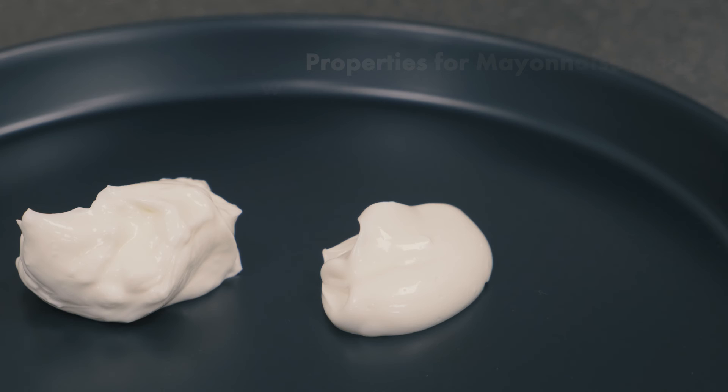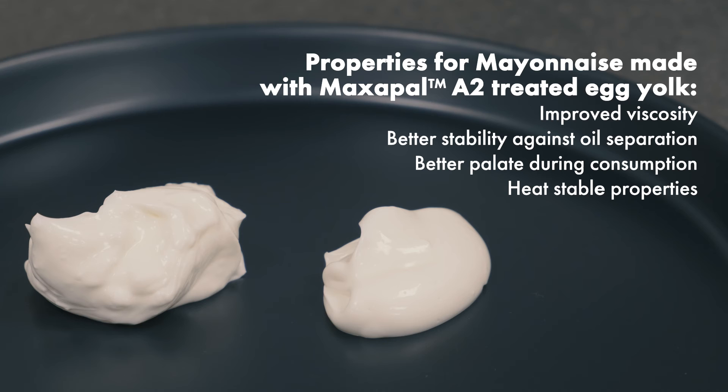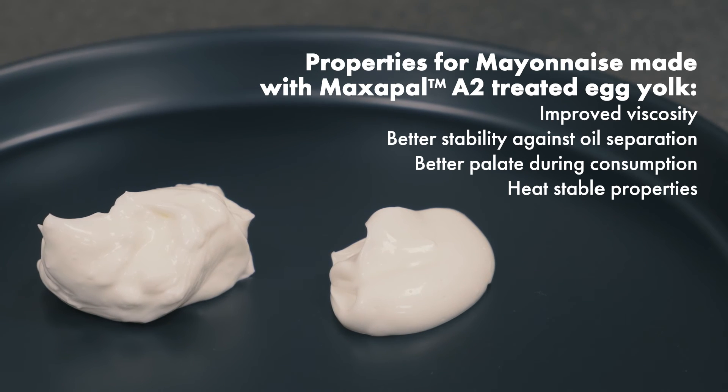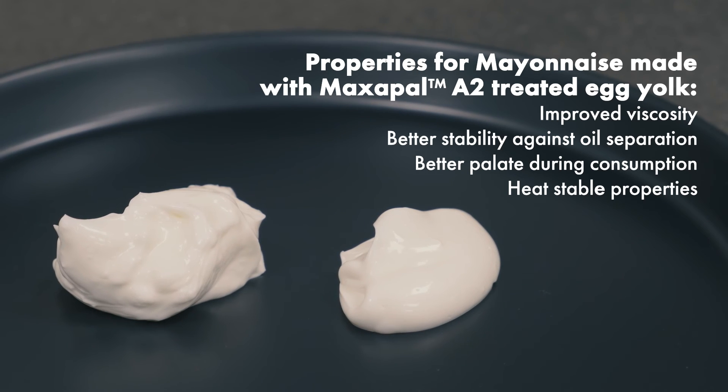The properties of mayonnaise made with Maxapal A2 treated egg yolk are improved viscosity, better stability against oil separation, better palate during consumption, and heat-stable properties.